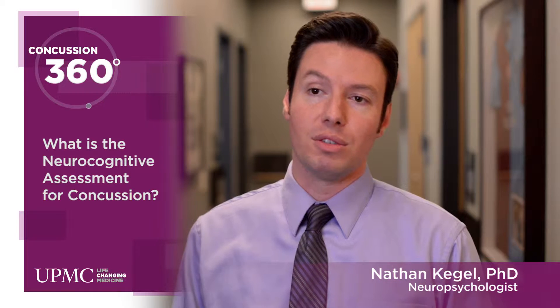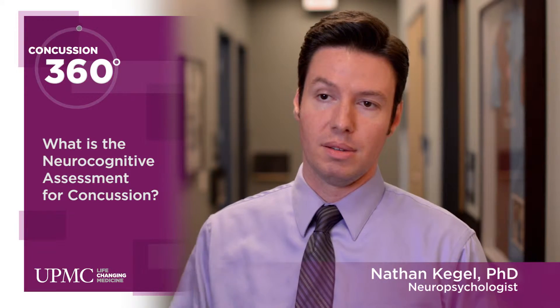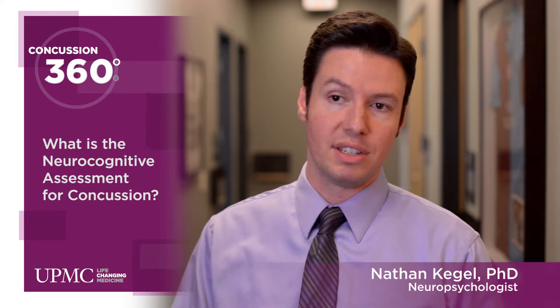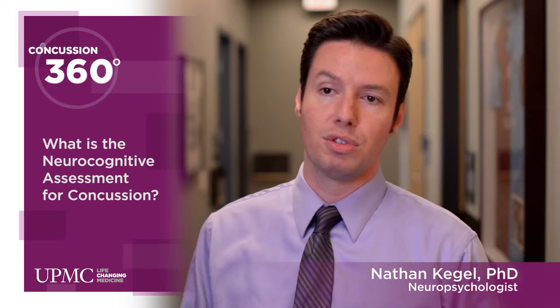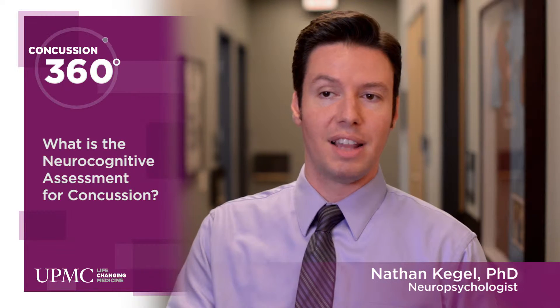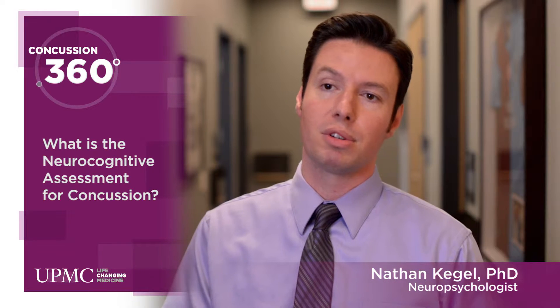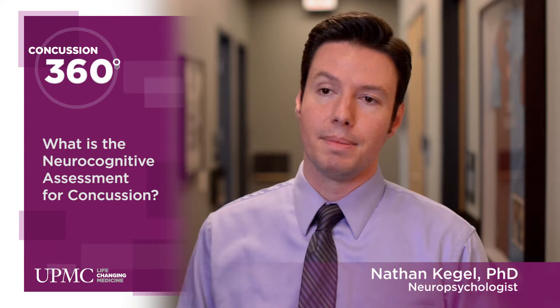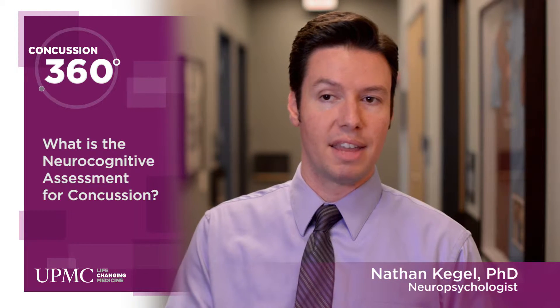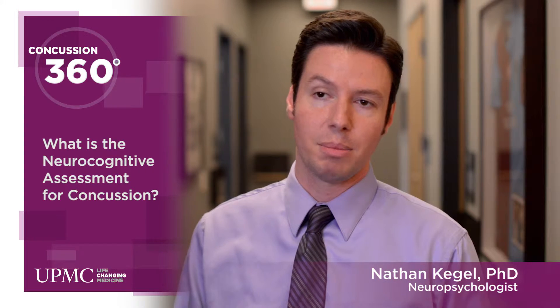Neurocognitive assessment has become widely used in the evaluation of concussion and provides a critical piece of information in the management and return-to-play decision-making. Simply put, neurocognitive assessment refers to looking at different elements of cognitive functioning through tasks that we have developed to measure memory, processing speed, and reaction time. By looking at those things, we can determine if an athlete has sustained a concussion and when they're able to go back to play.